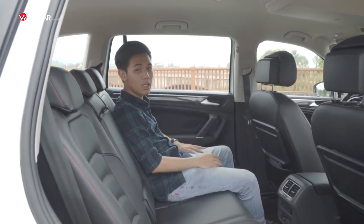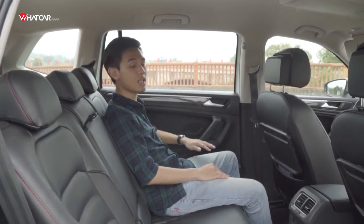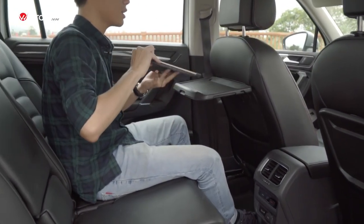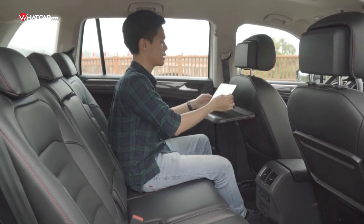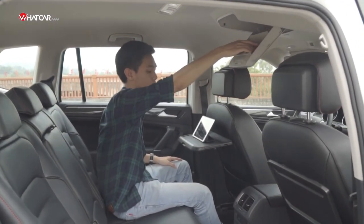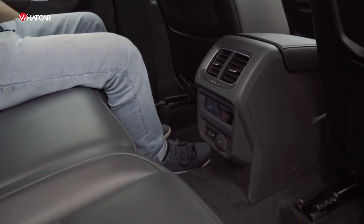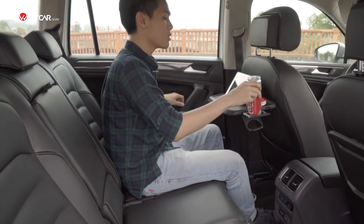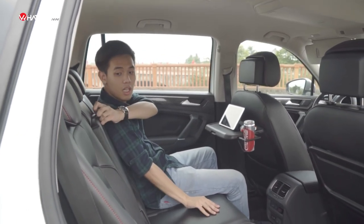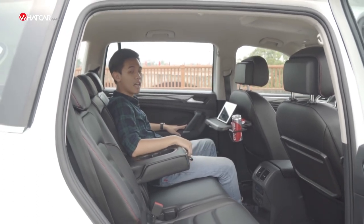For someone of my height — 1m7 — the second-row space is completely comfortable. But the comfort of the Tiguan Allspace doesn't stop at space alone; it extends to practicality. There are numerous large-volume storage compartments for second-row passengers to store their belongings. Additionally, there are other amenities such as a 3-zone independent climate control system and several connectivity ports for mobile devices. The windows also have a very large area, bringing in light and an airy feeling to the interior — a picnic truly begins from the moment you step into the car.